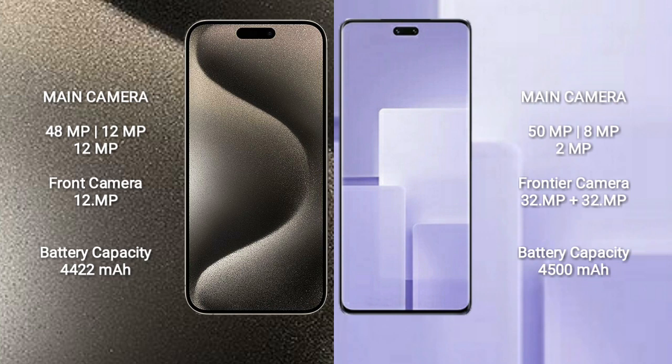iPhone 15 Pro Max features a rear triple camera setup with 48MP, 12MP, and 12MP lenses. The front camera is 12MP.